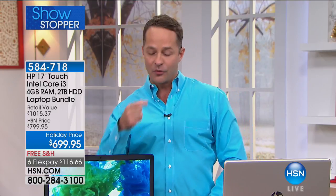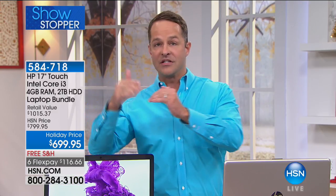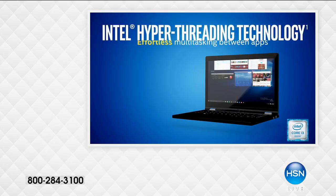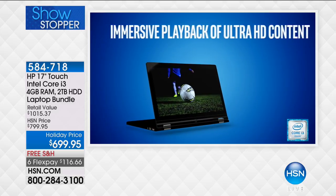The Core i3 Intel processor — the number one computer processor manufacturer in America — comes in their top-of-the-line i-series format: the Core i3, Core i5, and Core i7. With Core i3, you have hyper-threaded processing and turbo boost, so as the computer starts to do more things at a time, it processes them more quickly. You're getting the top of the line processor from the top of the line company — powerful performance for seamless computing. Intel hyper-threading technology is only found in the Core series of processors, meaning great multitasking.